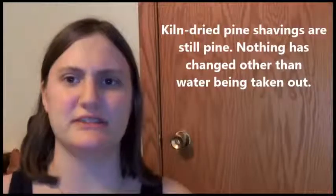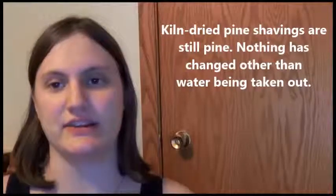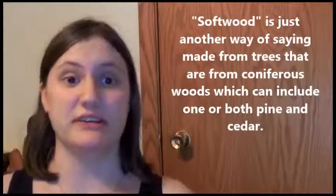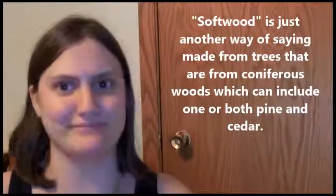Kiln-dried pine is still pine — the only difference is it's dehydrated, it doesn't have the water in it, but it still has the chemicals. It's still the same stuff. Softwood is actually made of pine and cedar — lovely to know, right?